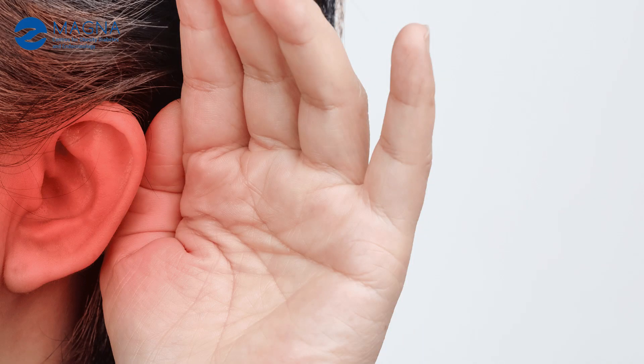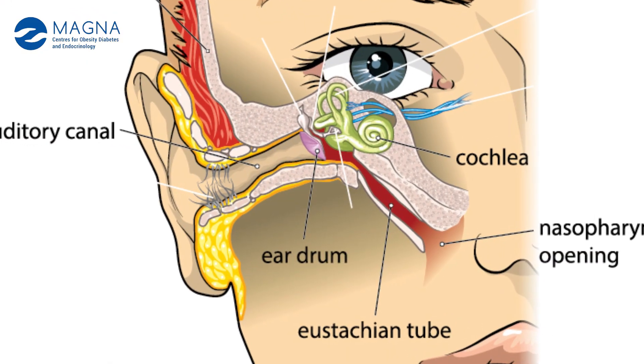Any lymph node enlargement in an elderly patient which is not reducing for more than 2 to 3 weeks, you have to suspect this. Another symptom is reduced hearing. The nasopharynx houses the opening of the eustachian tube, which connects the ear to the nose. When the tumor enlarges, it may block the eustachian tube opening, causing fluid to collect behind the eardrum — that is called serous otitis media. These patients may present with hearing loss due to fluid behind the eardrum, and if multiple medical treatments have been unsuccessful, we have to suspect nasopharynx cancer.